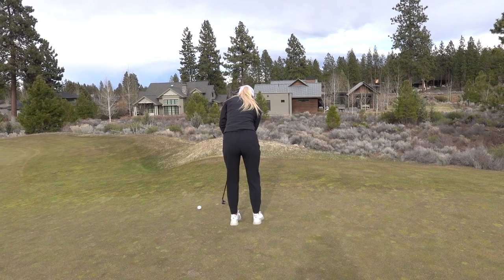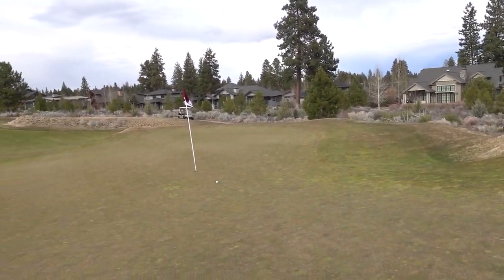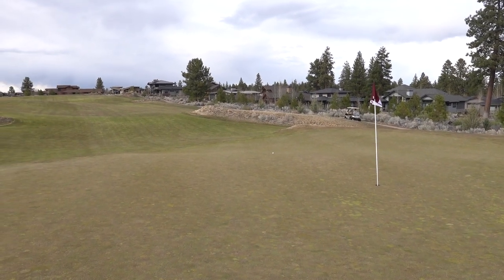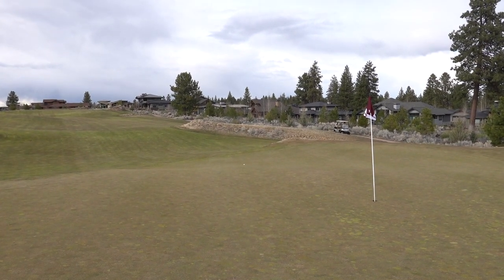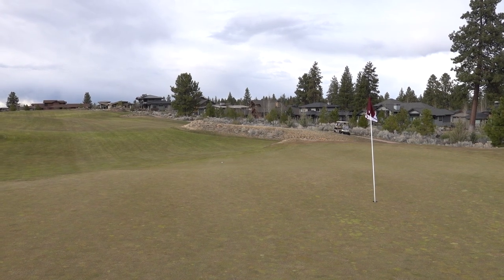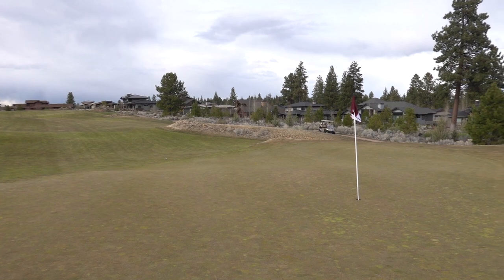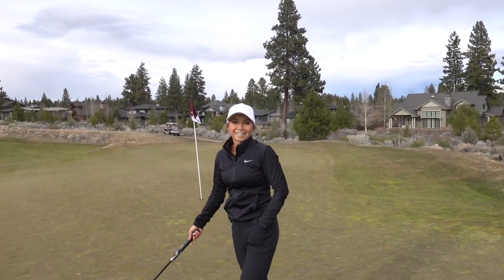So let's say I putt this a little too hard down this hill — there she goes, all the way off the green. It makes it fun though. That was it for Tetherow. If you get the chance to play Tetherow Golf Course, definitely take that opportunity. It's a great, great course here in Bend.